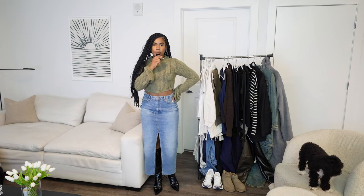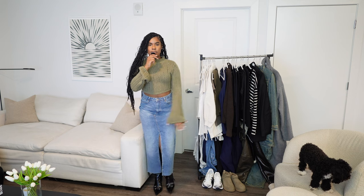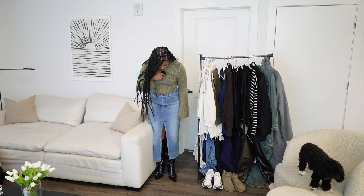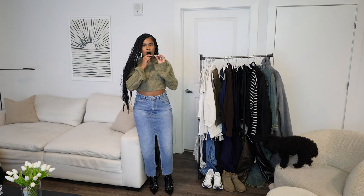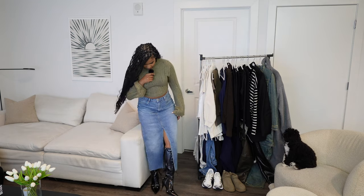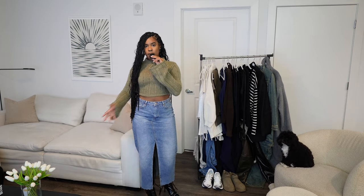This denim skirt was from H&M, this top was from H&M as well, and these boots are from Amazon. I got these boots for only $50, they're a size nine and they fit amazing — they also came with some cushions to help with your feet. My feet are hurting a tiny bit; they have a good amount of heel on them. I'm usually not a heels girl but these are not that bad, so let me know how you feel about outfit number one.